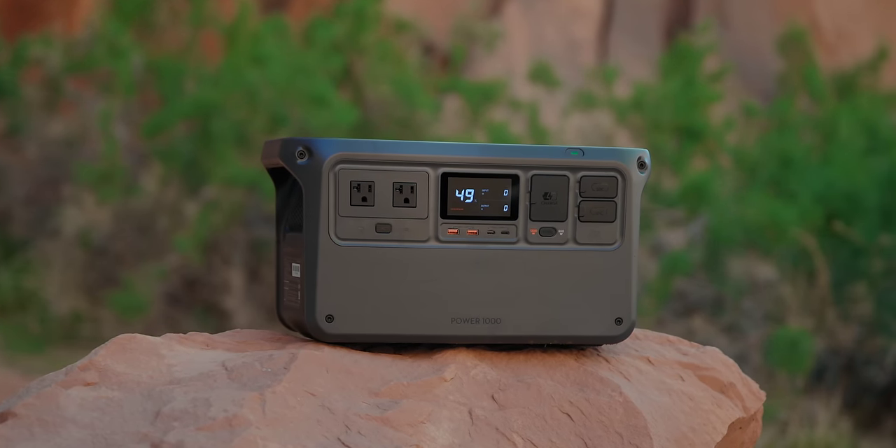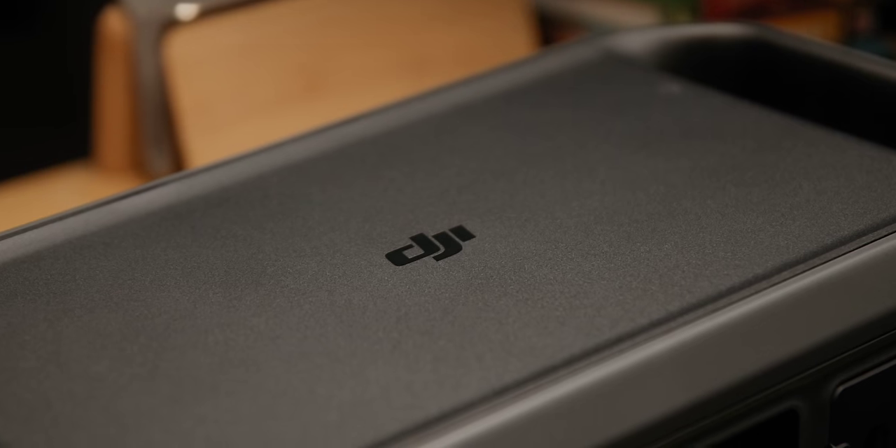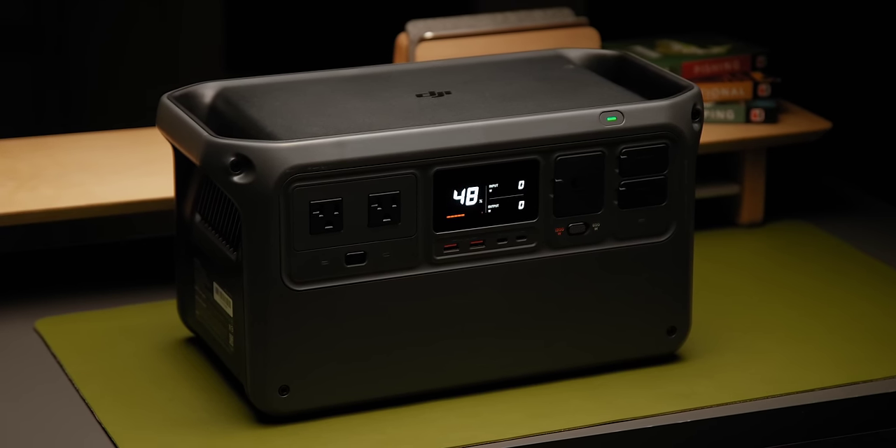This is one battery in a set of two that DJI announced — the Power 1000 and the smaller DJI Power 500. The capacity inside is 1024 watt-hours of portable power with 2200 watts of max power output. When DJI reached out about this I was confused, because there are so many companies making similar batteries. Really the only thing that makes sense is it's an ecosystem play. DJI now has cameras, accessories, microphones, and drones — they're becoming a full-featured production brand, and having power on the go is just the next step.